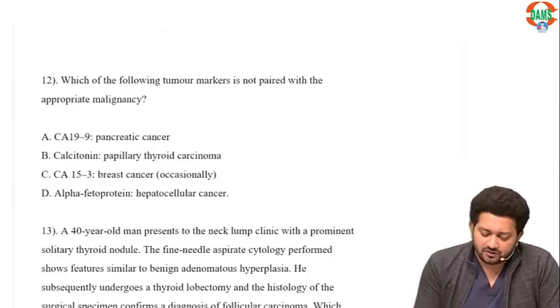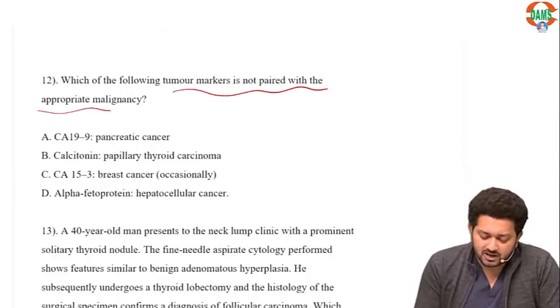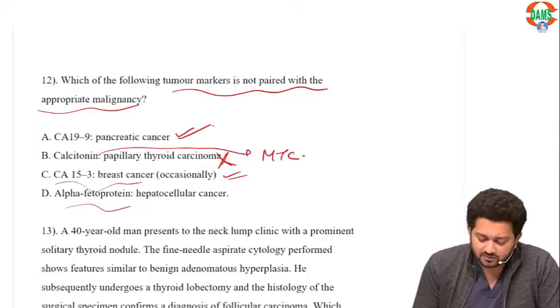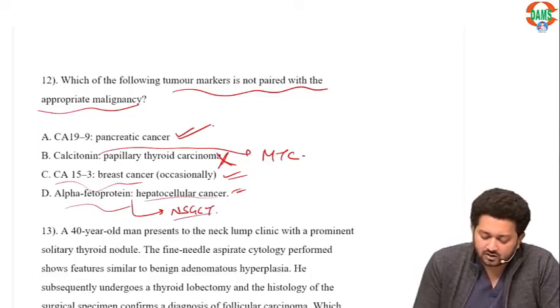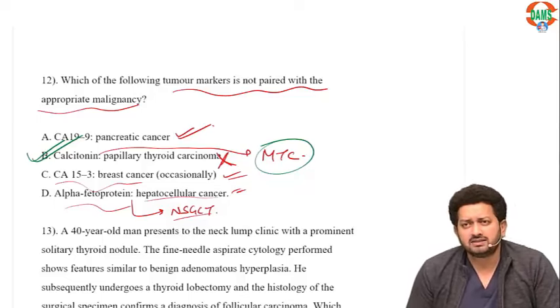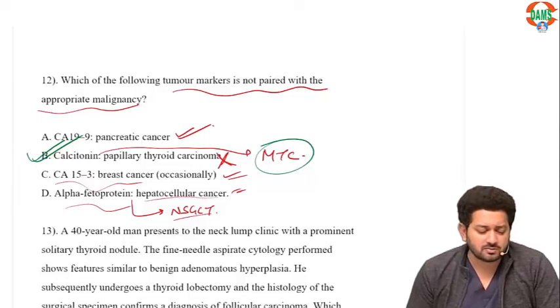Which tumor marker is NOT paired with the appropriate malignancy? CA-19-9 with pancreatic cancer is correct. Calcitonin is for medullary thyroid cancer, not papillary — so that pairing is incorrect. CA-15-3 with breast cancer is correct. Alpha-fetoprotein with hepatocellular carcinoma and non-seminomatous germ cell tumors is correct. Option B is absolutely incorrect — in medullary thyroid cancer, calcitonin and CEA are the two important tumor markers.